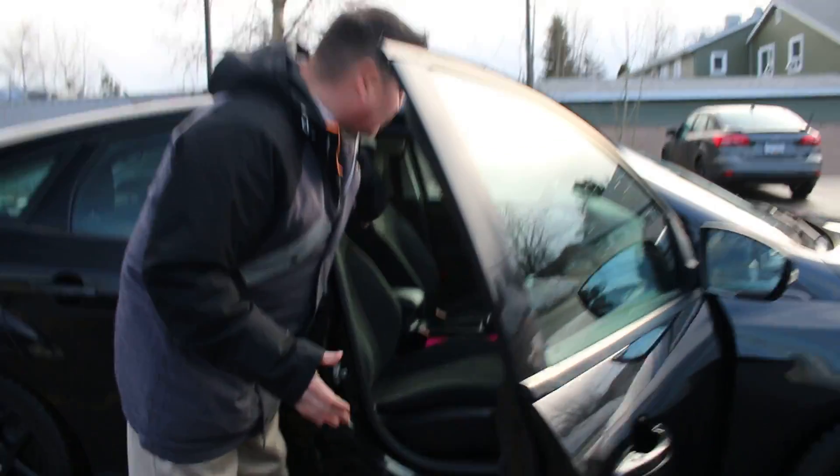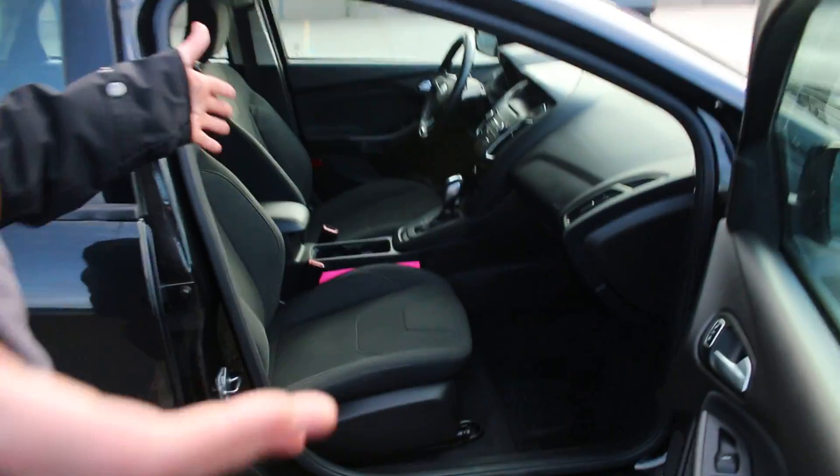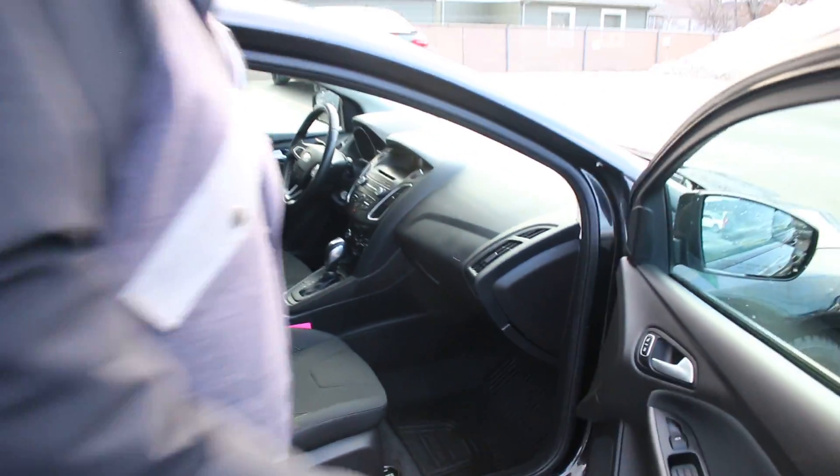As you can see, the interior is all blacked out as well. Everybody's going for this kind of blacked-out look and it's a beautiful look.